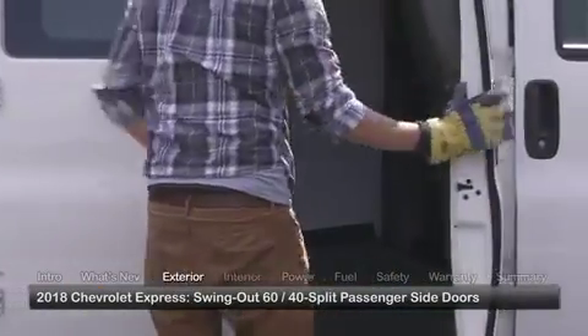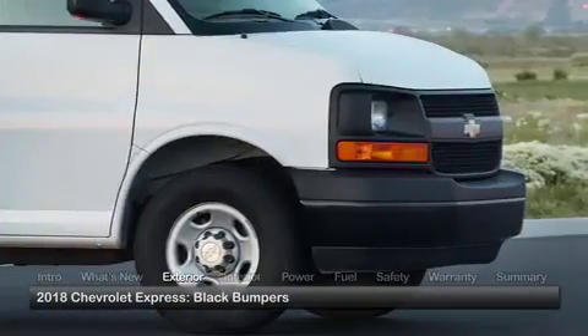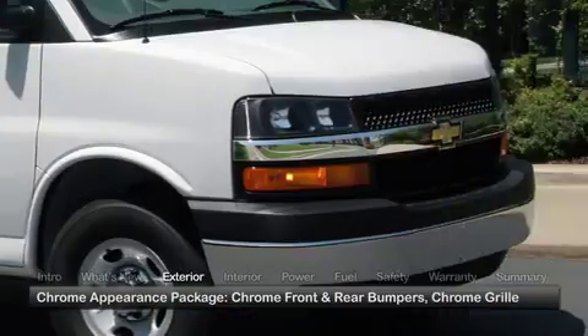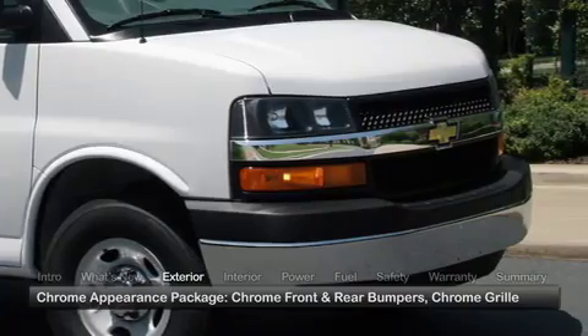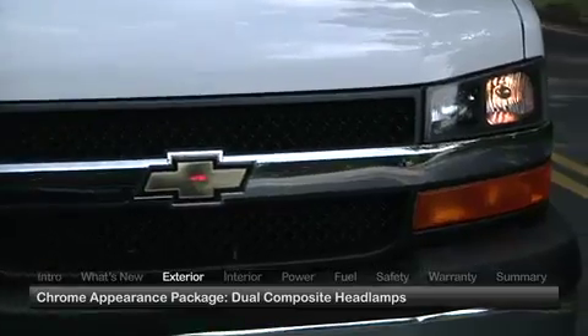All Express models feature swing-out 60-40 split passenger side doors. The utilitarian look of the standard black bumpers can be upgraded with an available chrome appearance package that includes chrome front and rear bumpers and a chrome grille with dual composite headlamps.